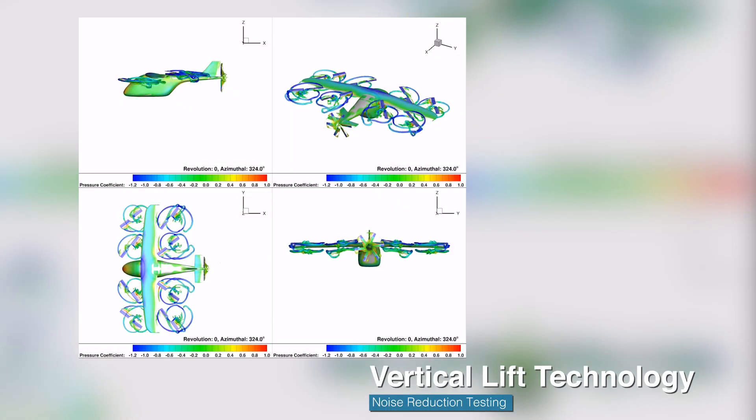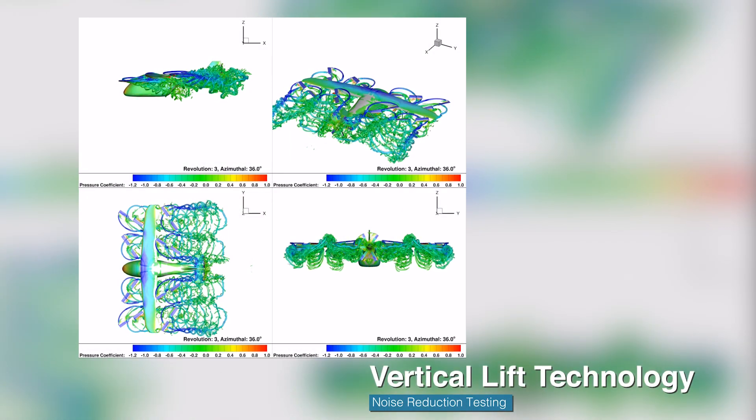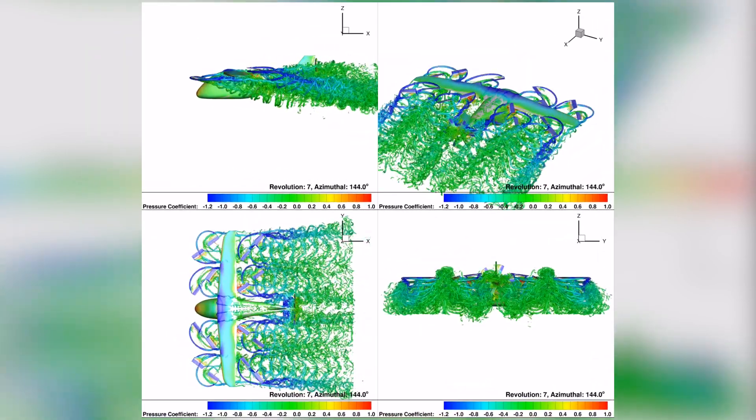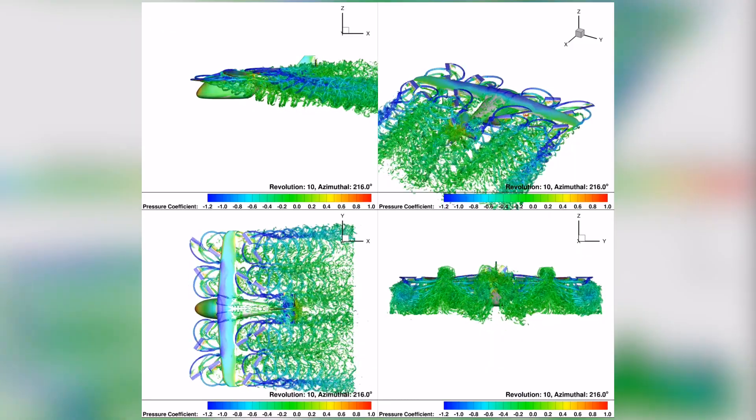The revolutionary Vertical Lift Technology Project also completed technical challenges associated with low-noise vertical lift concepts to reduce the noise in sensitive areas.